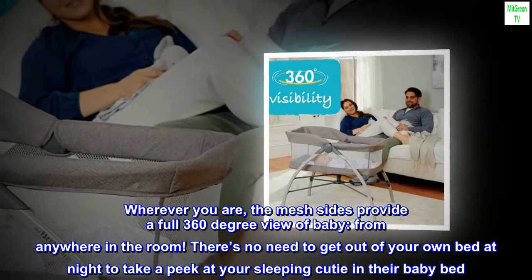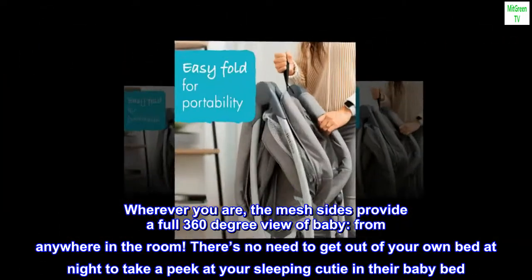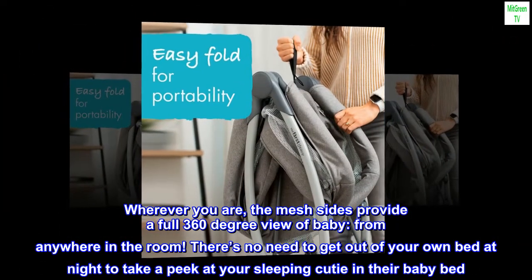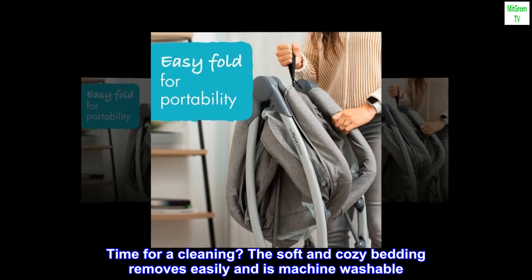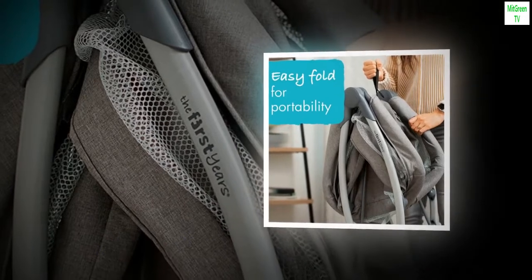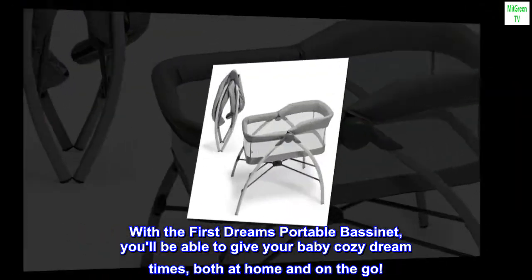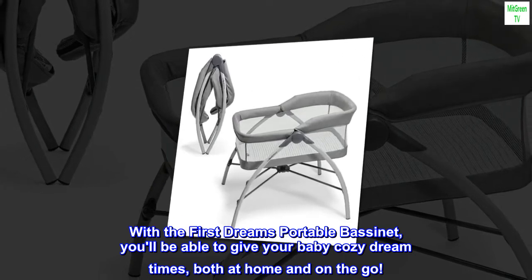Wherever you are, the mesh sides provide a full 360-degree view of baby from anywhere in the room. There's no need to get out of your own bed at night to take a peek at your sleeping cutie. When it's time for cleaning, the soft and cozy bedding removes easily and is machine washable. With the First Dreams portable bassinet, you'll be able to give your baby cozy dream times both at home and on the go.